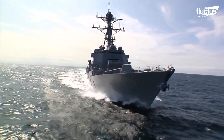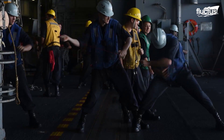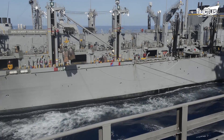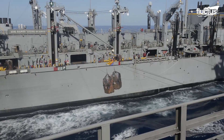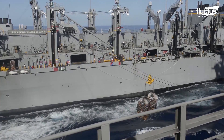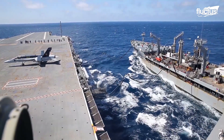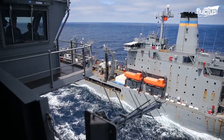Airdrops are by no means the only method of underway replenishment utilized by the U.S. Navy. In fact, ship-to-ship replenishment is more common and allows for the exchange of much greater amounts of supplies. It also allows for fuel to be transferred from specialized tanker ships into the tanks of another vessel.